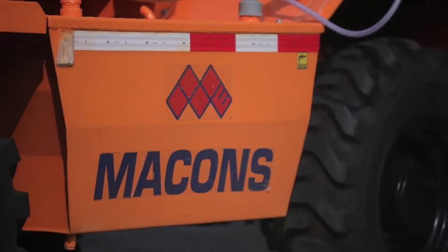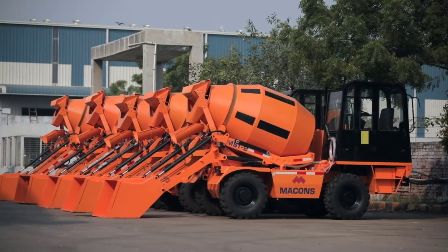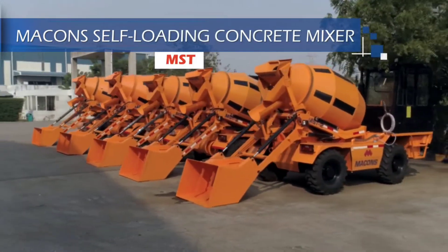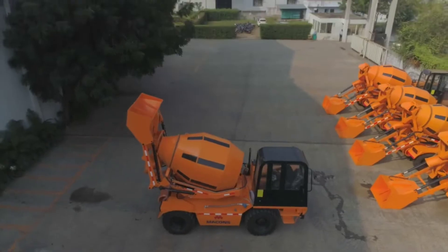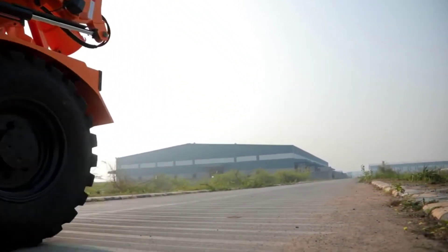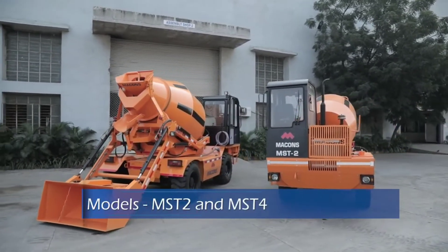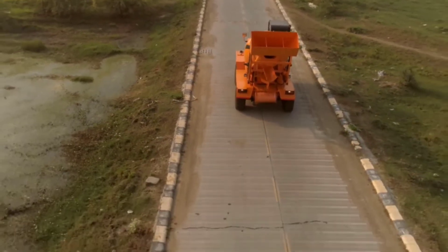Macons is a leading company in manufacturing of concrete equipment. Here I will take you round our self-loading concrete mixer. We manufacture self-loading concrete mixers in 2 and 4 cubic meters capacity.